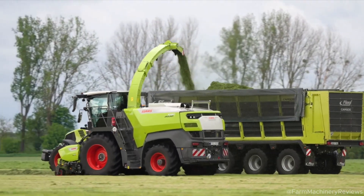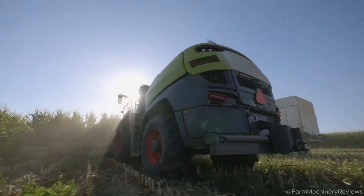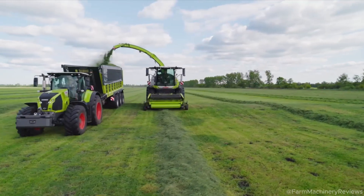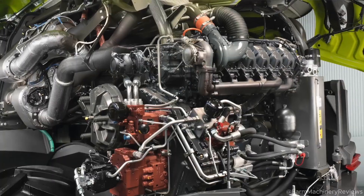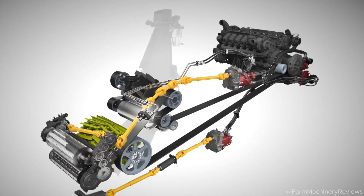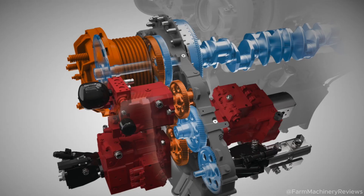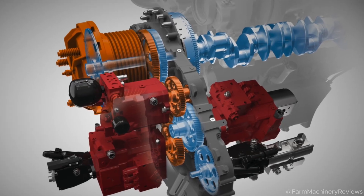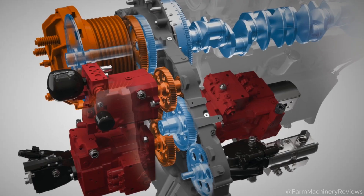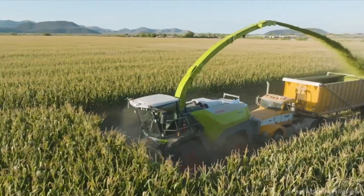Claas Jaguar 1000 at a glance: designed for large-scale farms and professional contractors, the Claas Jaguar 1000 delivers unmatched efficiency. With over 50 years of expertise, Claas has engineered a machine that blends raw power, cutting-edge tech, and durability. Its MAN V12 engine, pumping out 1,110 horsepower, leaves competitors in the dust, and it is capable of handling 500 tons per hour, making it perfect for high-volume operations.